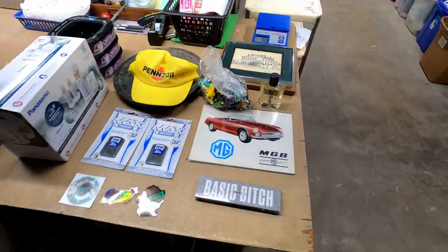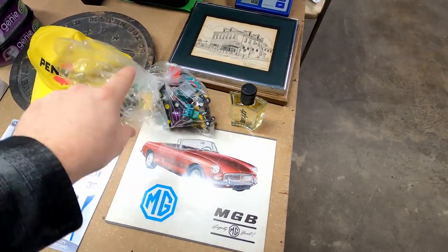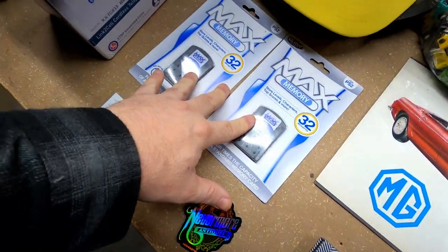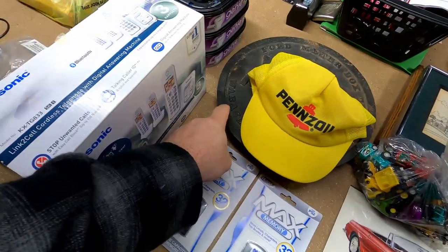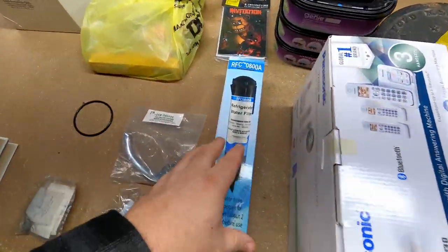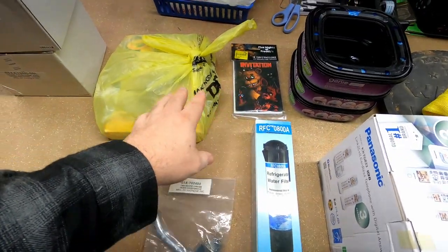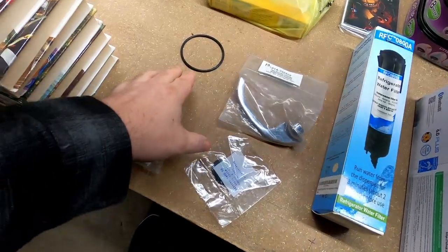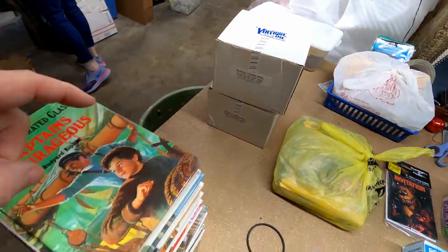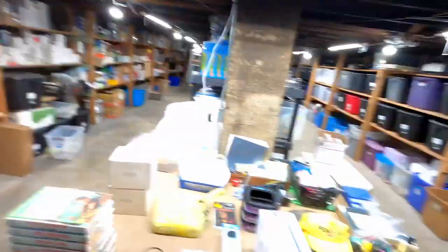This is everything we sold over the past two days: two prints, the cologne, the little cars, the MGB manual, the stickers, the memory cards, the Pennzoil hat, the Wabash Indiana meter cover going out of the country, the litter genie refills, the phone, the water filter, those books, a small arrangement of car parts — that's actually for a projector — a Crayola set my wife sold on her account, a couple of lights. All in, how much was everything? $495. That is absolutely insane for two days. Especially for us in January — in December and November we were doing that like every day, but this will do. I'm not greedy.